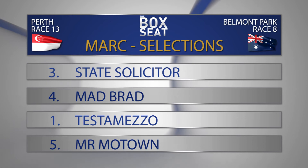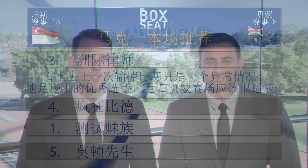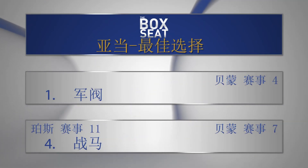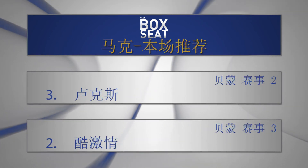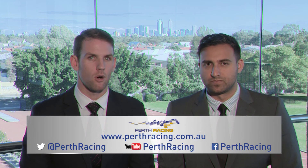Three on top for me here - State Solicitor from number four Mad Brad, one Testamezzo, and five Mr Motown. Time now to turn our attention to the best bets of the card. I think we've both got these on top. Race four, number one Military Ruler, and then race seven, number four Warjean. My best bets come a bit earlier in the card - race two, number three Minus Looks, and race three, number two Cool Passion. They're not sure things Adam, but certainly a bit of value about those two. You can always follow us on social media - our YouTube channel and also perthracing.com.au. Back at Belmont now with plenty of great events coming up, so make sure you visit that website and try to get out to course as many times as possible. Hopefully we've found you plenty of winners.